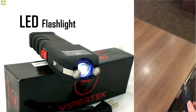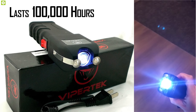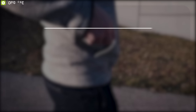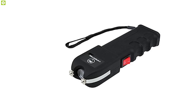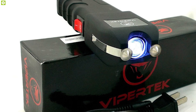This stun gun features an LED flashlight which can provide essential brightness and lasts for about 100,000 hours without interruption. To prevent accidental discharge, it comes with a safety switch and features a fast-action unit which allows you to turn the safety off and use it in less than a second. The ViperTech VTS-989 stun gun is used all over the world by professionals for its reliability and performance, and you can get it online.